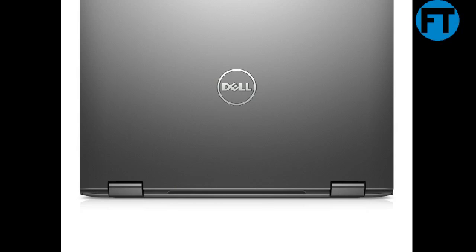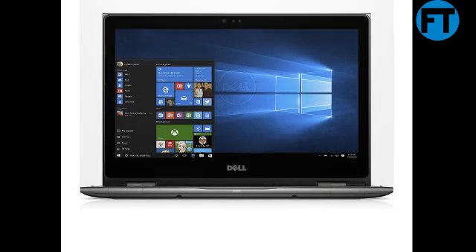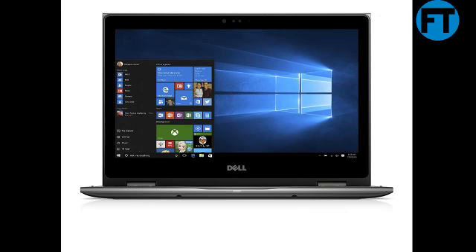Each Inspiron 5000 comes with Waves Max Audio Pro and available Intel UHD Graphics 620 installed, so your media looks and sounds better than ever. Storage is available with a 1TB hard disk drive.